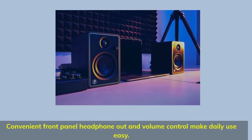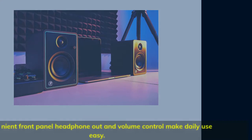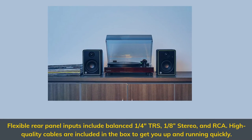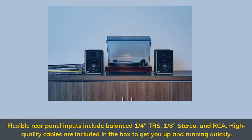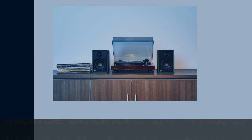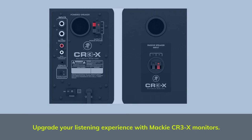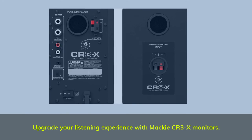Convenient front panel headphone out and volume control make daily use easy. Flexible rear panel inputs include balanced 1/4-inch TRS, 1/8 stereo, and RCA. High-quality cables are included in the box to get you up and running quickly. Upgrade your listening experience with Mackie CR-3X monitors.